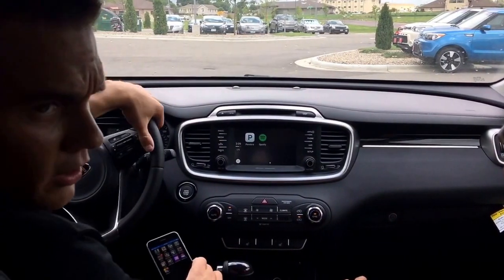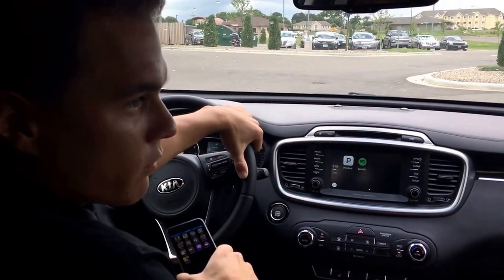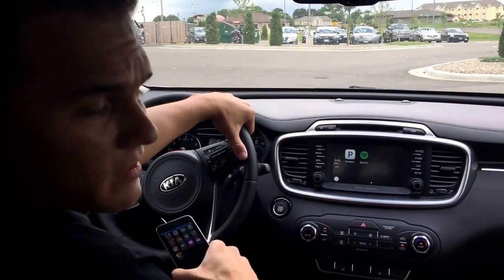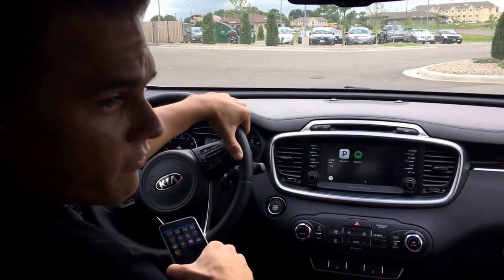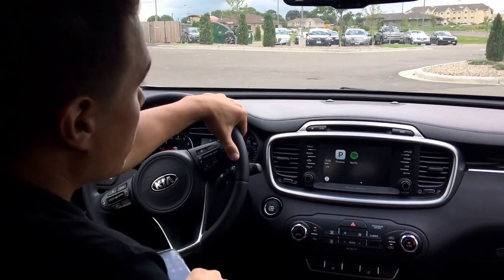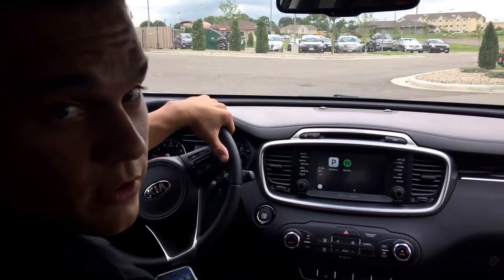So yeah, Kia Sorento 2017 with built-in Apple CarPlay. Come see us, take one for a spin — myself, Trey, or any other good sales guys here. We're located at 160 St. Andrews Drive, phone number 507-345-4542. I also want to give a special shout out to Kia for making an awesome vehicle, and a special shout out to my mom. Thank you guys.